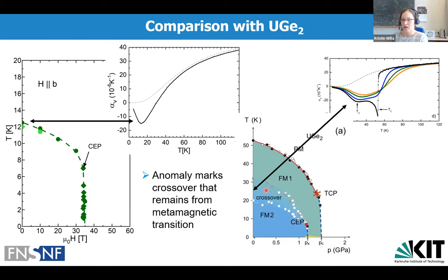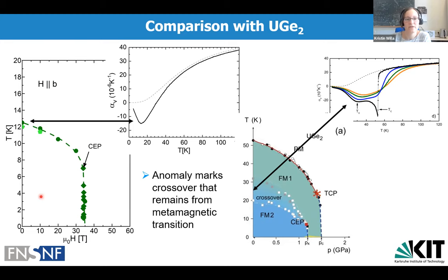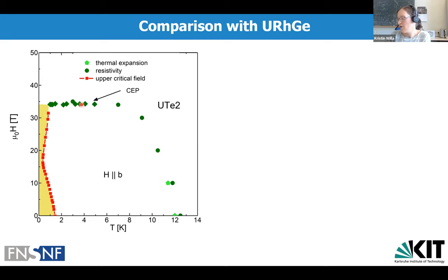Adding superconductivity to this phase diagram — with axes switched to temperature vs. field — we see the re-entrant or field-enhanced superconducting transition temperature along the hard B-axis terminating at 35 Tesla, which is now explained by the metamagnetic transition. This phase diagram is very reminiscent of that of uranium rhodium germanium, where the hard-axis field suppresses the Curie temperature to zero, and at that point a pocket of re-entrant superconductivity appears. These two phase diagrams are very similar to each other.